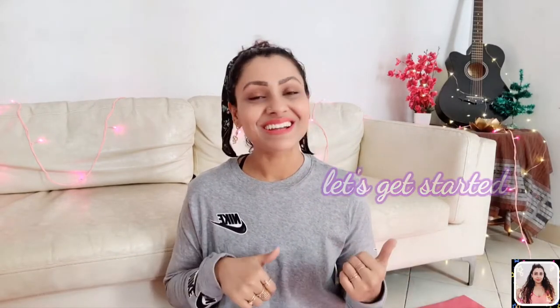This is my Instagram handle — if you're still not following me on Instagram, please check out the link in my description, follow me there, and please show your support and love. Now without any further ado, let's get started.